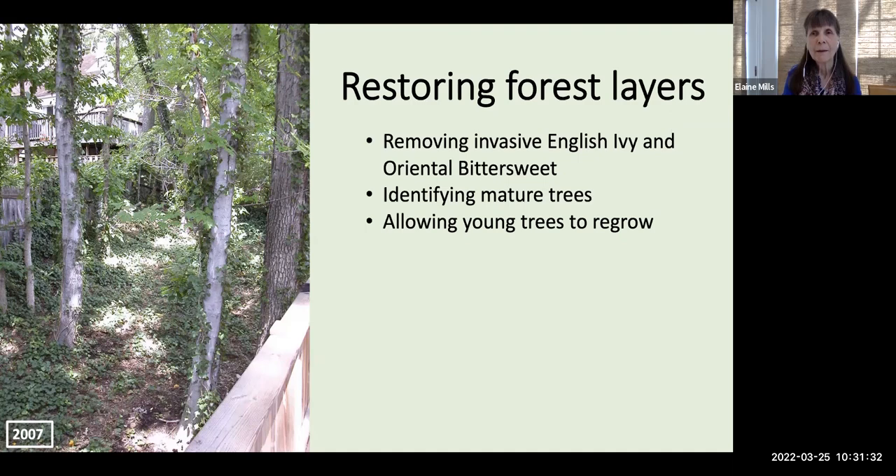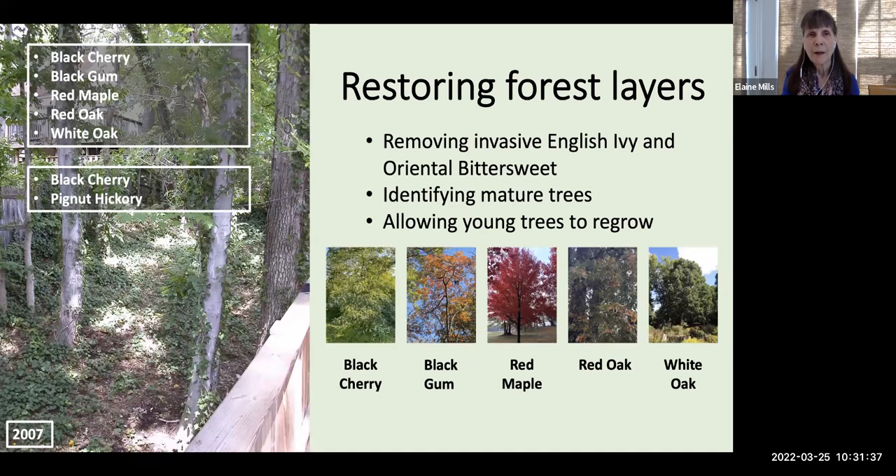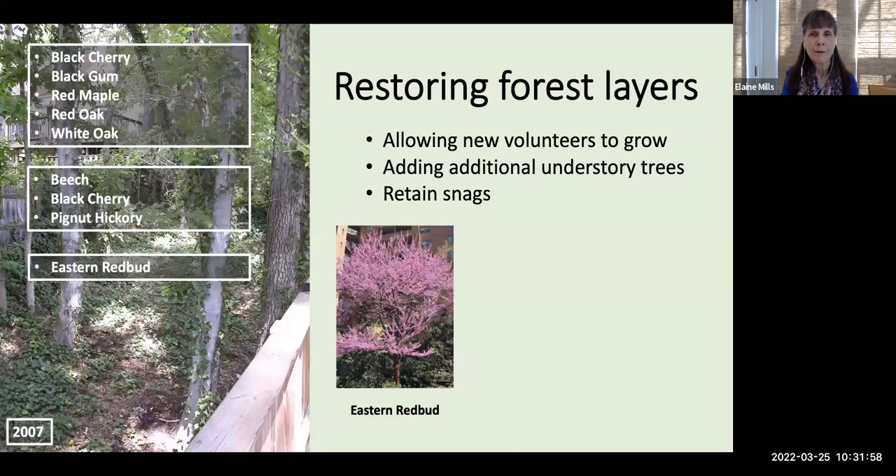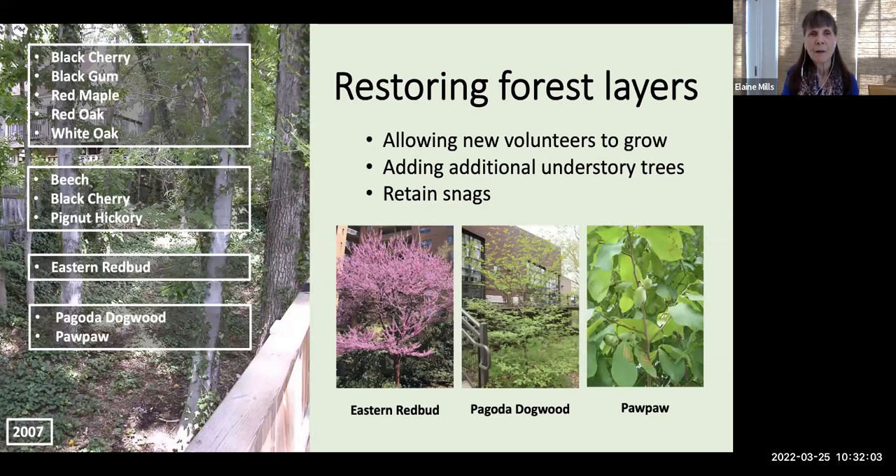Her next step was to identify the mature trees she had, discovering that her trees are actually species characteristic of the acidic oak hickory community. She identified those mature trees and allowed young trees such as a pignut hickory to grow. She also discovered new volunteers — an eastern redbud — and went out to add additional native trees: a pagoda dogwood and pawpaw. She also retained snags — dead trees that can still provide habitat for wildlife.